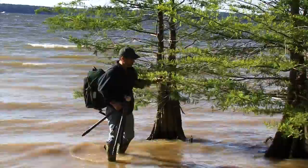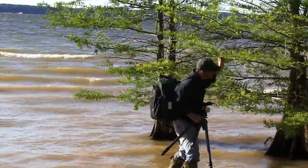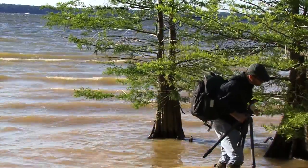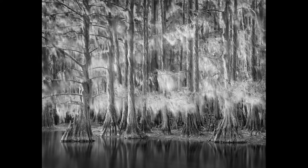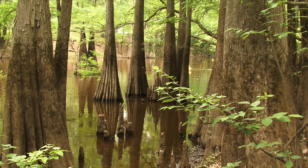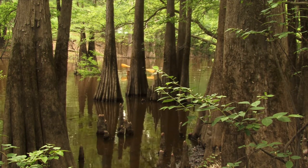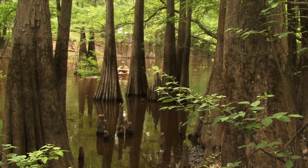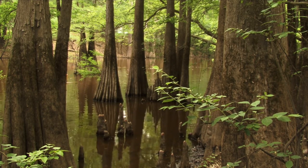Pretty much all of East Texas is difficult to create a traditional, well-composed photograph. Nature is just total chaos. When the water levels of the lake were very low, I could now walk where before you couldn't get to because of water. That made me want to go even deeper into the woods, but they were still underwater.